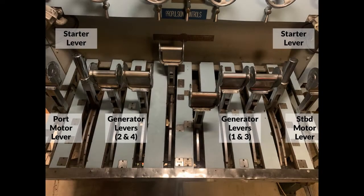The next two levers are the generator levers. The starboard two control generators one and three, while the port two control generators two and four. Each lever has three operating positions: off, motor bus, and battery bus. Motor bus connects the generators to the motors, while battery bus connects the generators to the batteries for recharging.